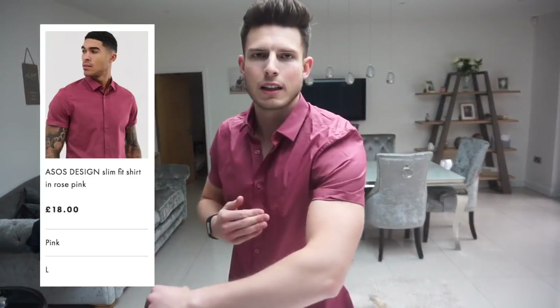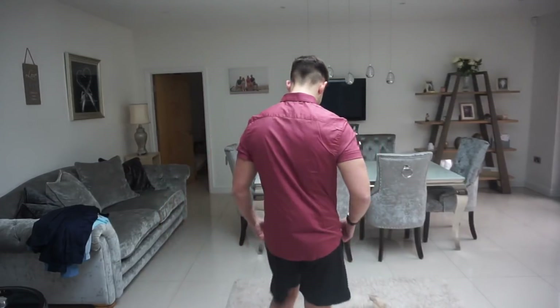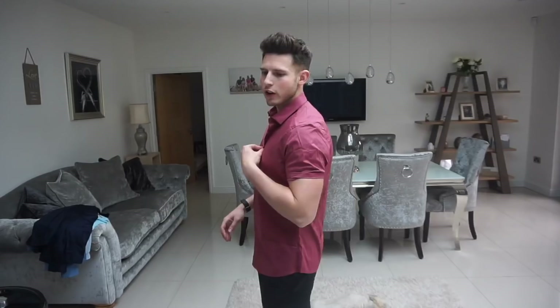Next we have another shirt but short sleeved from ASOS, slim fit, in rose pink. The sleeves have automatically been rolled up but you can unroll them if you like. This is very nice and the color is perfect for summer — wear with shorts, jeans, or chinos. A very nice fit, not too tight, quite breathable, good length on the body, and for the price it's a bargain. It's just ASOS Design but very nice. I took my time on the ASOS website and chose stuff I knew was going to fit and look good.